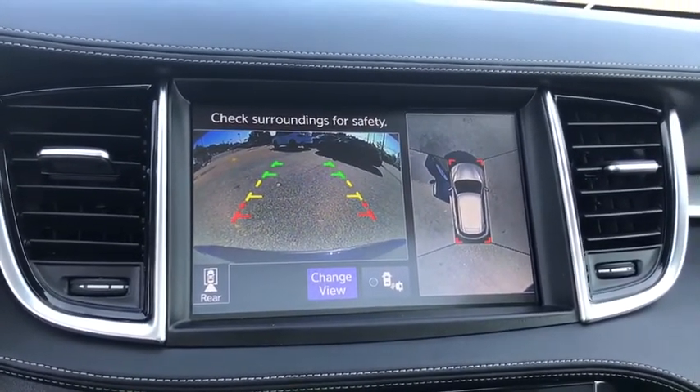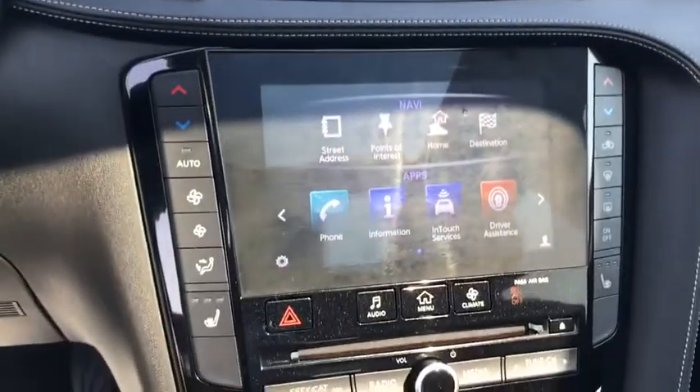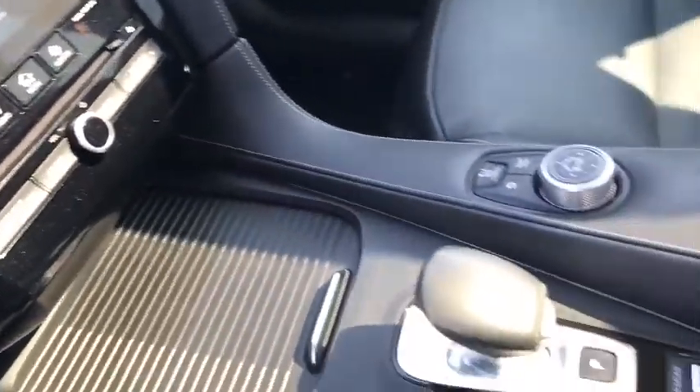Power steering, alloy wheels, AM FM stereo with CD player, cruise control, four-wheel disc brakes, aluminum wheels, security system, electronic stability control, fog lights, rear window defroster, CD player, and power windows.